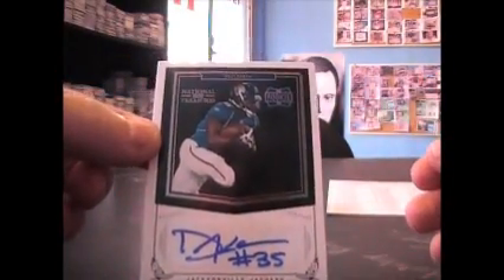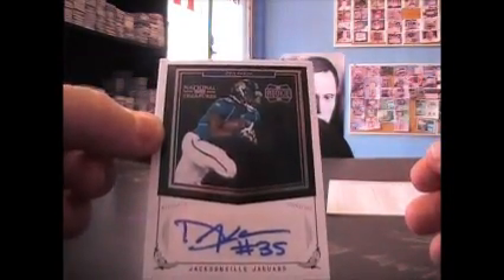Next, we have Dajuan Karim, and that's to 99.